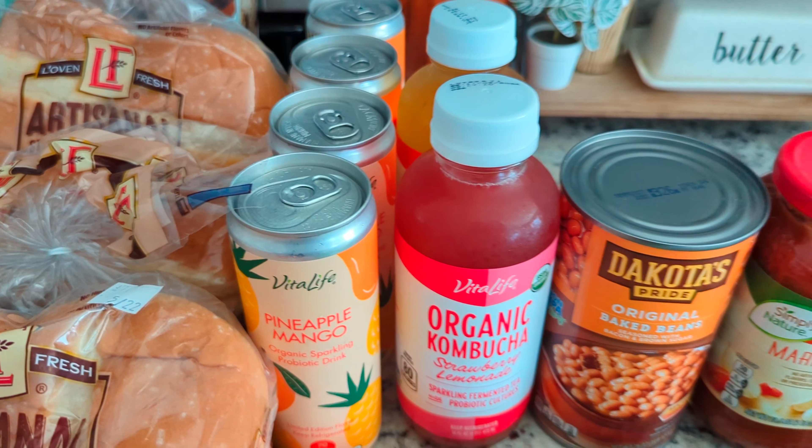The free-range eggs are $3.39. And then the last thing — this chocolate bar — I absolutely adore this chocolate bar. It's $2.49. So in total I spent $143.63, and that is everything that I got for our groceries this week.